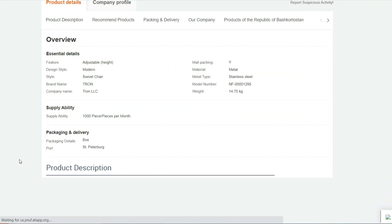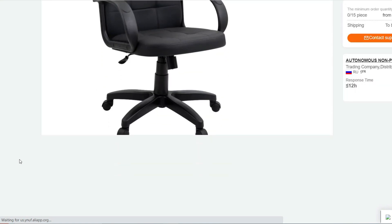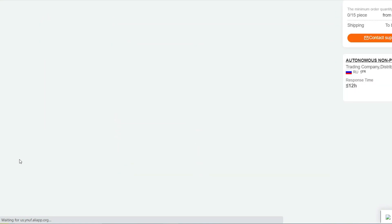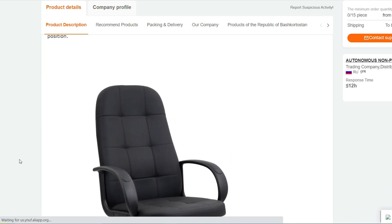Ergonomic Design: The Tron V1 chair is thoughtfully designed with an ergonomic shape to promote a healthy sitting posture and reduce fatigue. It supports your back and keeps you comfortable during extended periods of sitting.